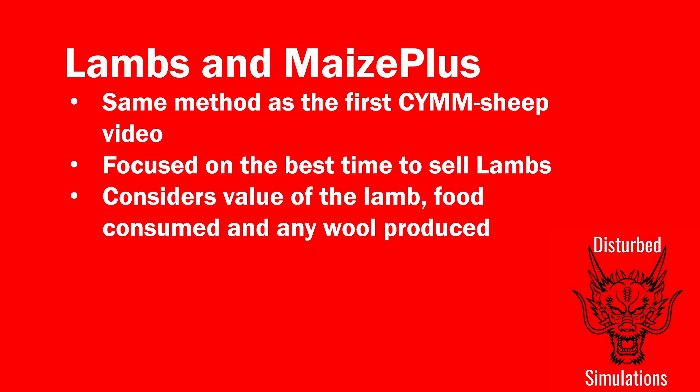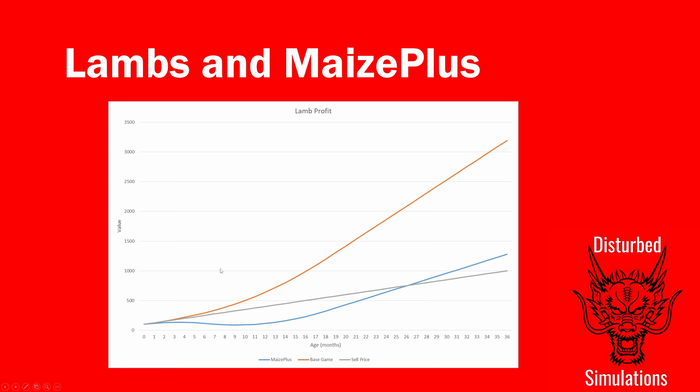The important thing with sheep is that every month up until 36 months old, lambs are gaining £25 in value per month. So the longer you keep them the more they're worth to sell, but you have to feed them for longer. The gray line is the straight value of the lamb — going from £100 at birth up to £1,000 at 36 months old.